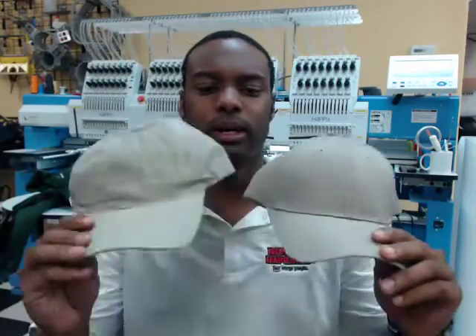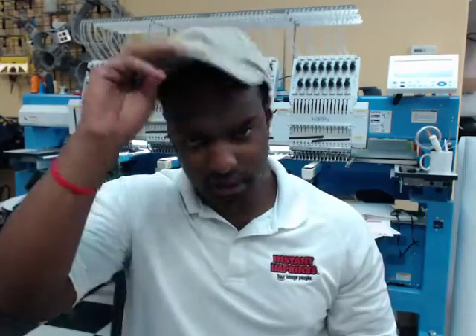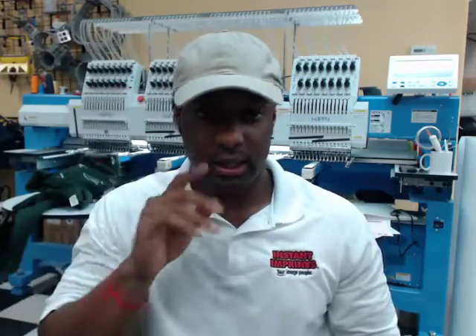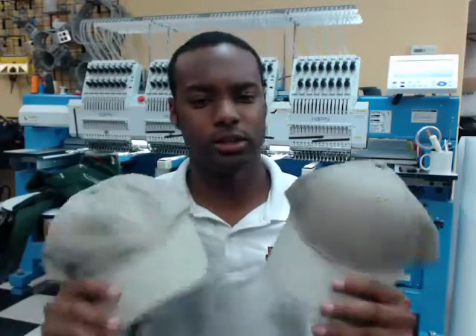I like the structured front — you can see it when you're looking at it and people are looking at you. Unstructured, a lot of people like those as well. They kind of have a good feel to them, kind of have that authentic worn feel, that weathered look, and it makes it look like a classic hat right off the press.